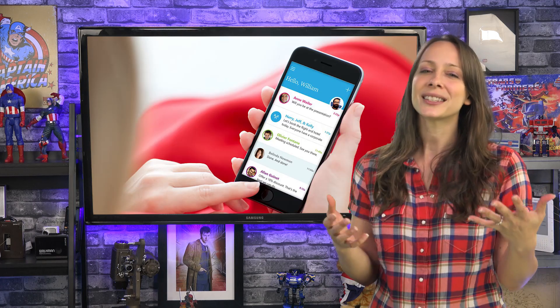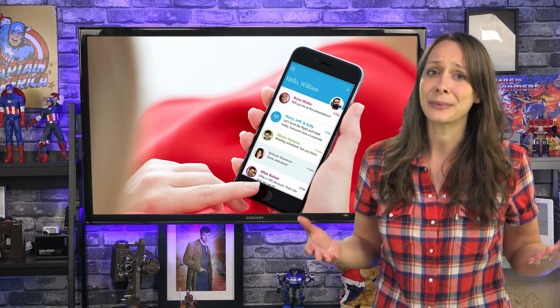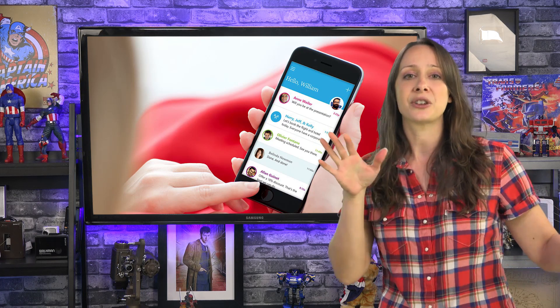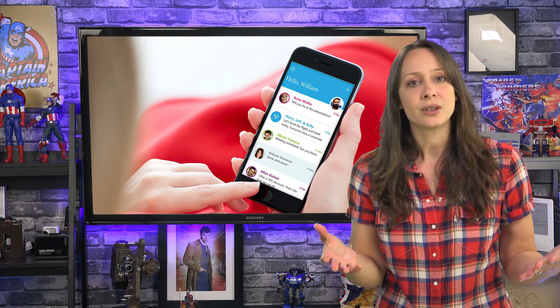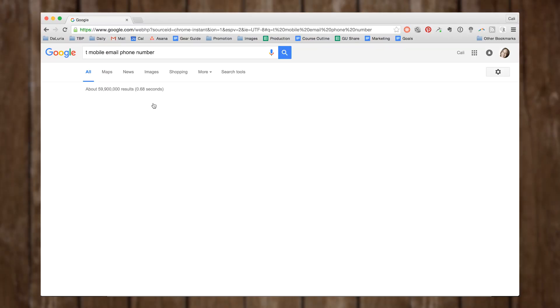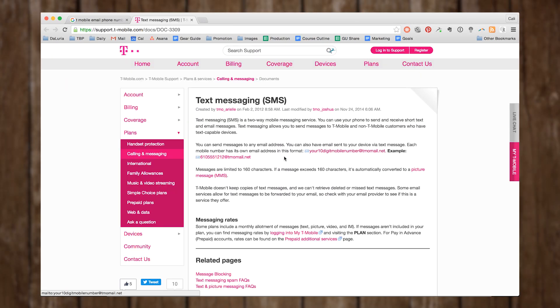We want to focus on the important stuff. This solution feels kind of old school, but I have to admit it's sometimes worth it. If you are on any of the major carriers, all you need to do is follow three simple steps. First, Google your carrier name, then add "email phone number" to the search. Second, copy the email address it gives you.